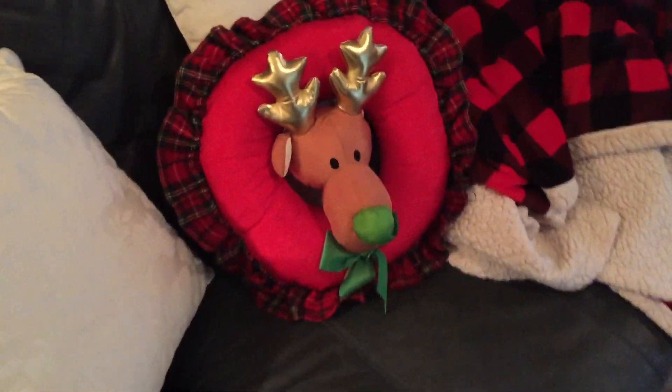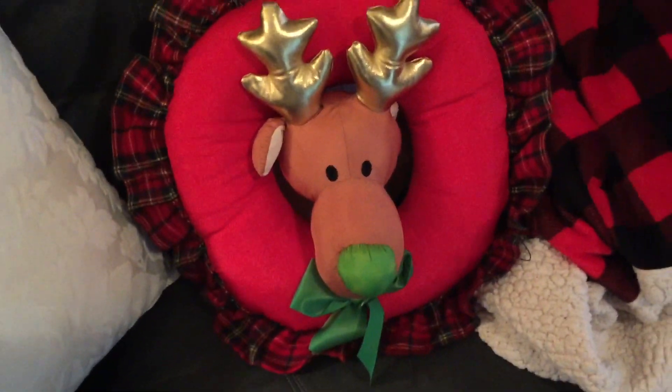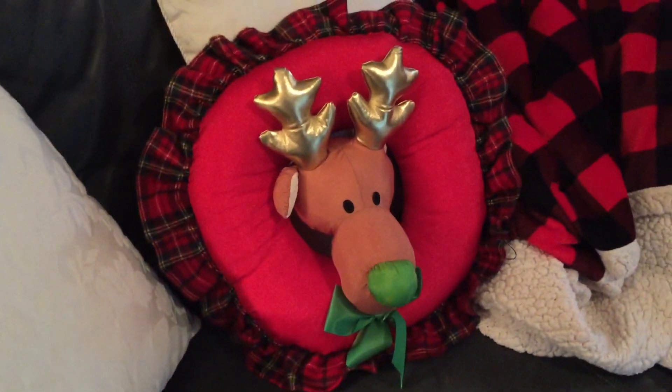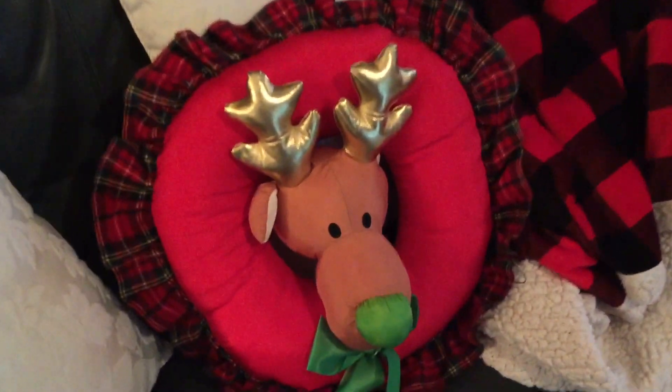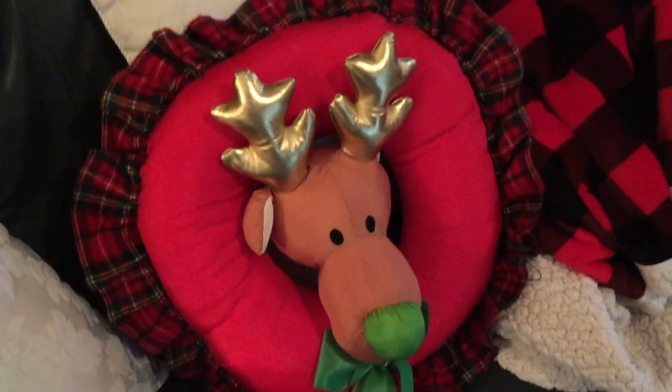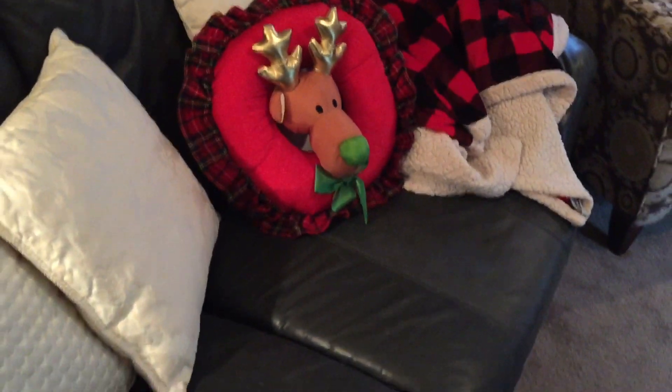We'll start with my little ugly wreath — y'all remember my mom gave me that. I have to pull it out; my mom is no longer with me. I have that just sitting in the corner. First of all it's really soft and the kids have been enjoying playing with it, but it just lets me know that she is here in spirit with me.